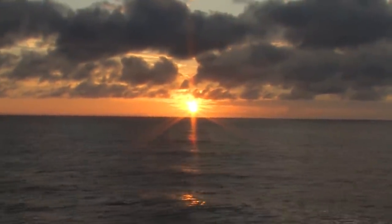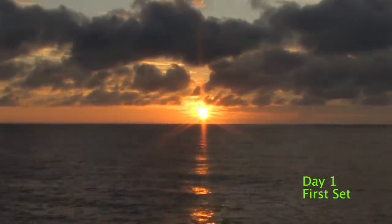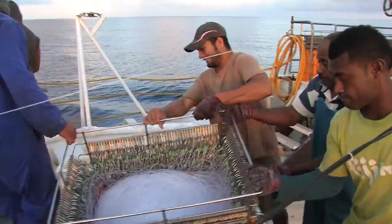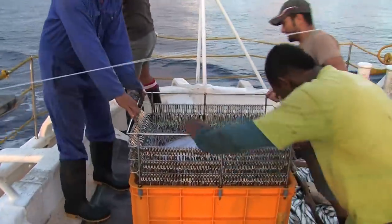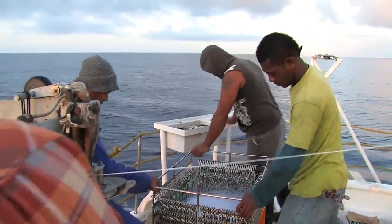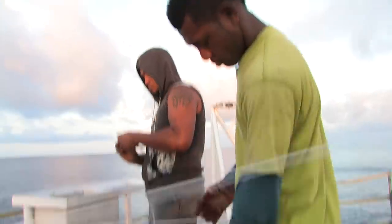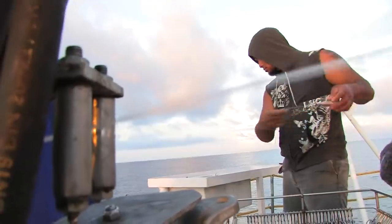Day 1 of fishing — the first set for this trip, early morning. Setting the long-line gear involves putting the main line, branch lines and baited hooks into the water.